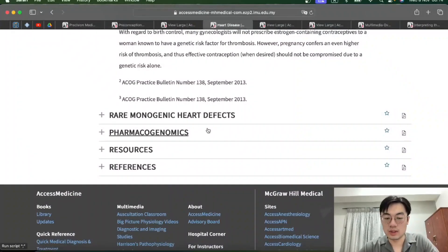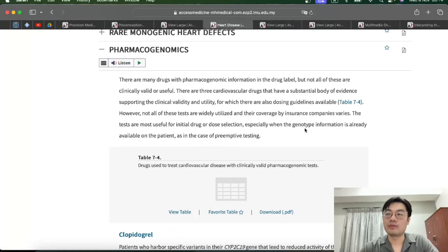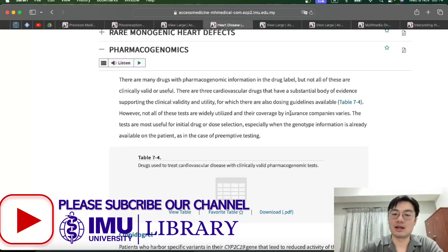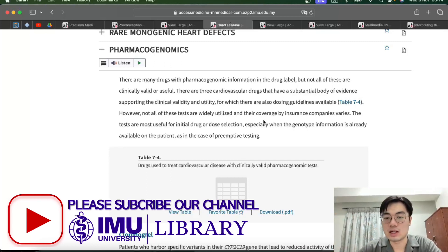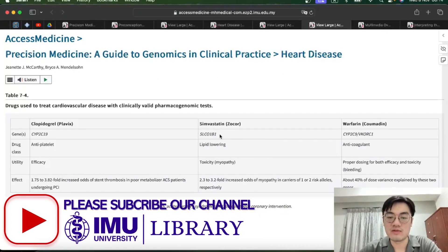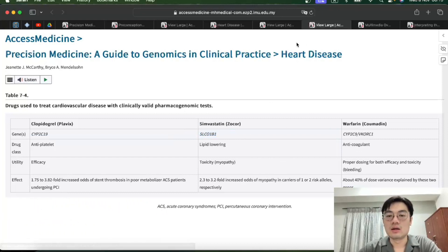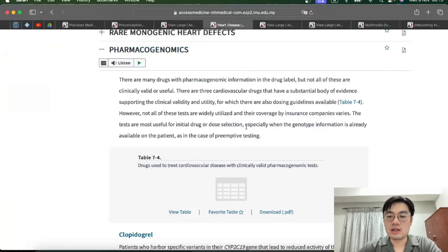There are also subtopics on pharmacogenomics. Some genes can affect our ability to metabolize drugs, or decrease the efficiency of certain drugs. This is divided by disease — in this case, heart disease — showing which drugs have evidence that genes can affect them. For example, simvastatin is affected by the SLC01B1 gene, with increased odds of myopathy. This is actually part of our medical curriculum, so it's quite useful to us as well.